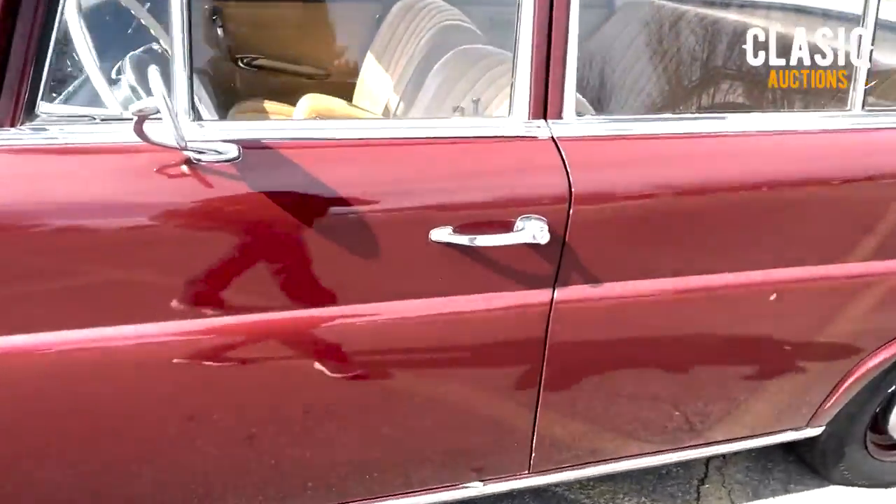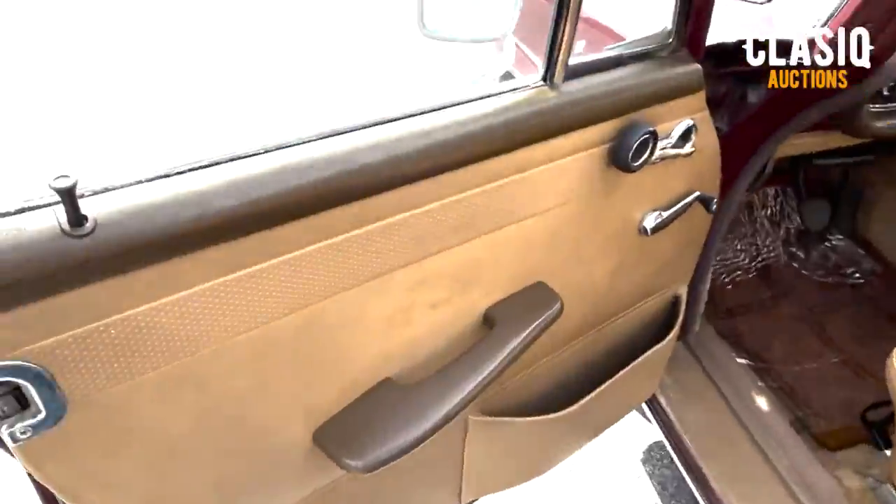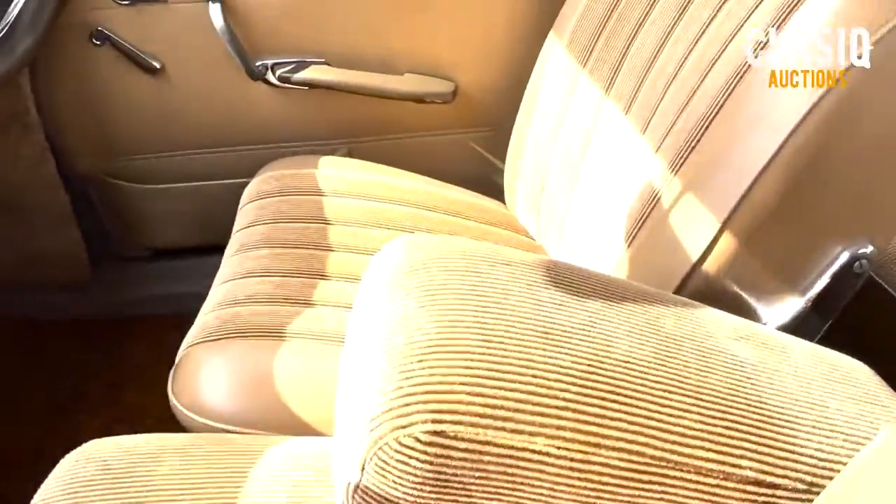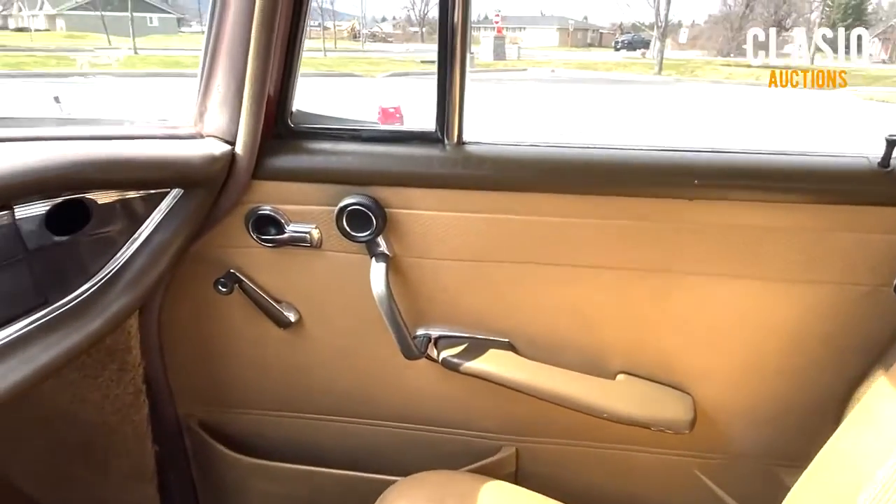Purchased from an older gal who bought it new, it has seen some time in storage and has now been refreshed for road use again. Painted deep maroon, the body looks to be in good condition.